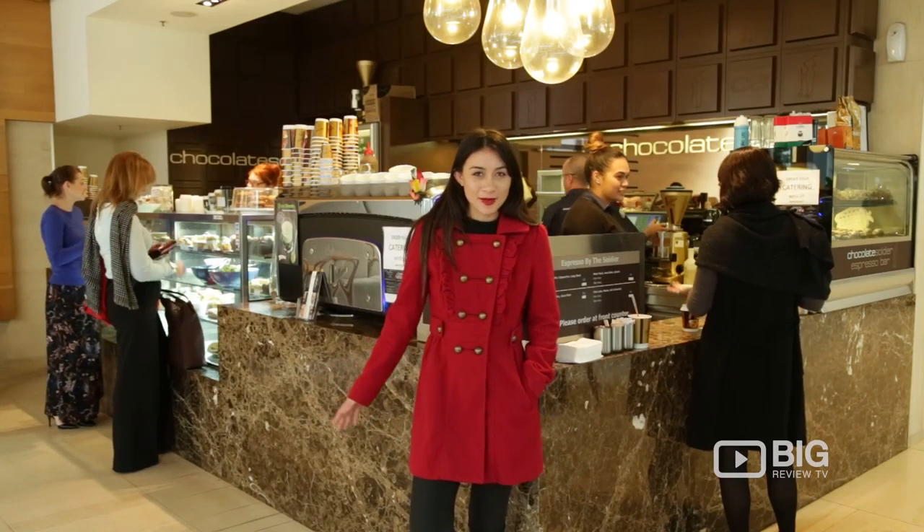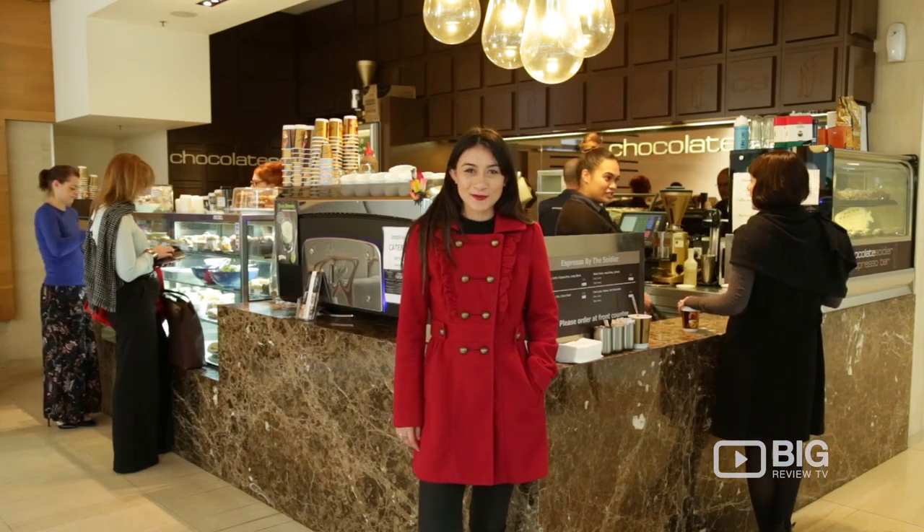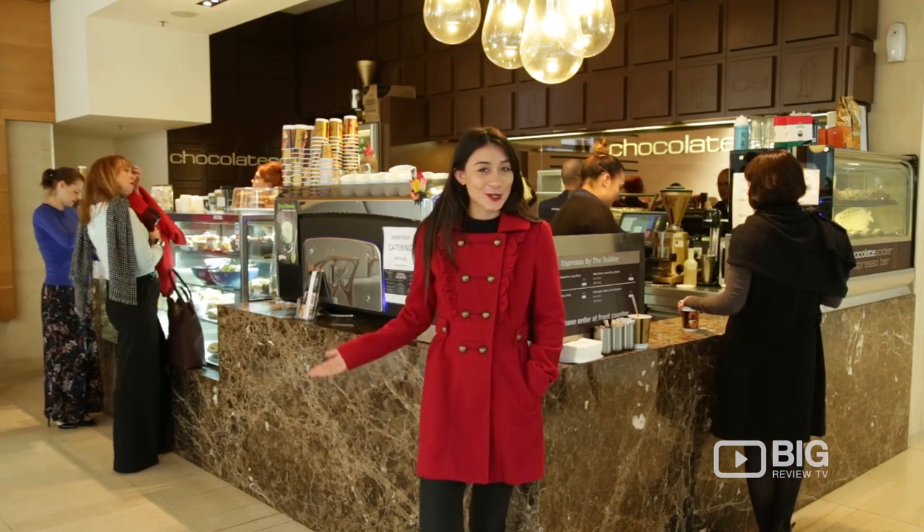Hey guys, we're hanging out in the Brisbane CBD today and I'm in need of a hot beverage and something to satisfy my sweet tooth. I'm Kim from Big Review TV and this is Chocolate Soldier.